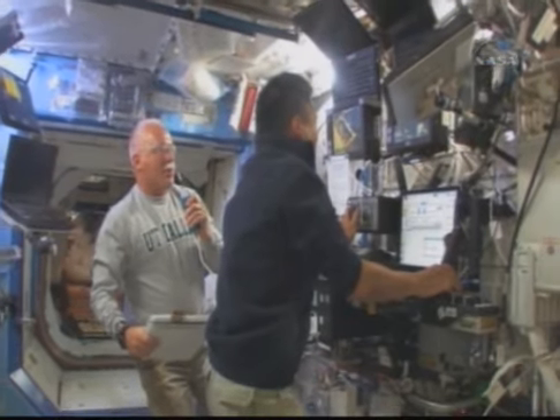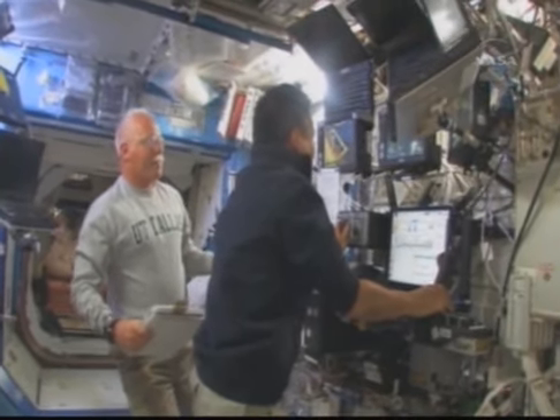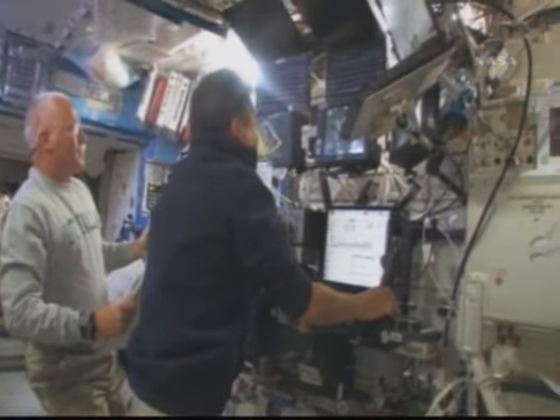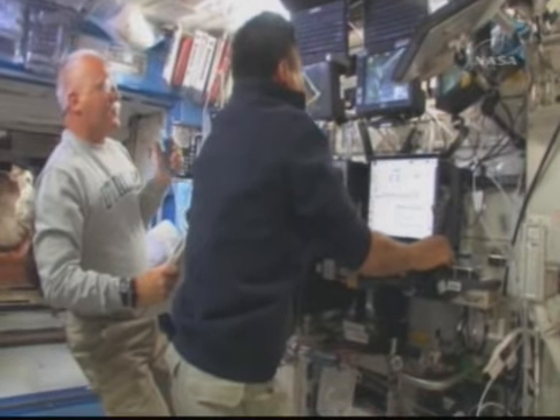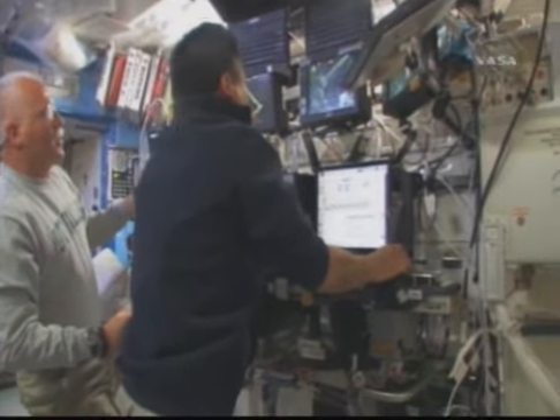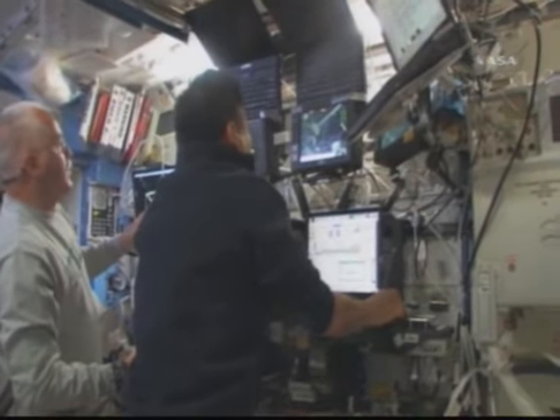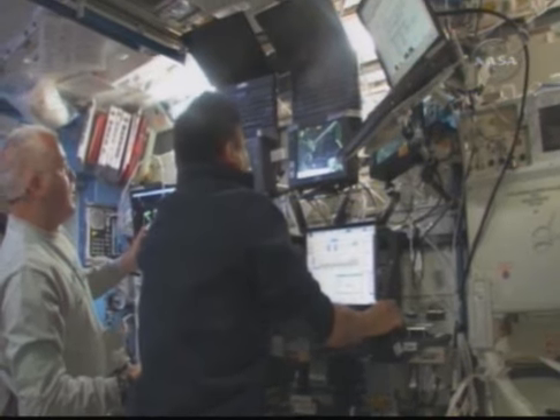Being on the end of the arm was pretty simple when you had that smooth operator Koichi there. When he started it up, I couldn't even tell I was moving unless I was looking at the station for a frame of reference. It was very easy going, and he did a great job getting me from the starboard side over to the port side, or vice versa. There I am on the end of the arm holding that cedar cart in front of my face. I did have a little bit of view of the Earth, and it was quite nice as I was going from one side to the other.